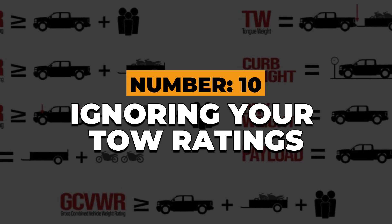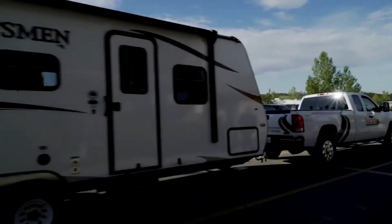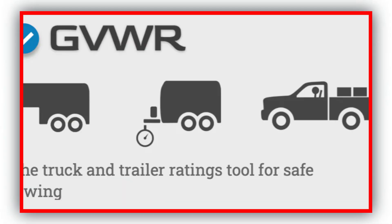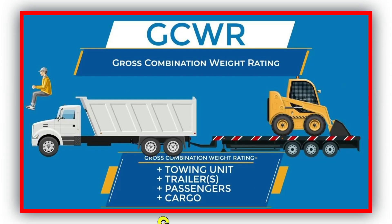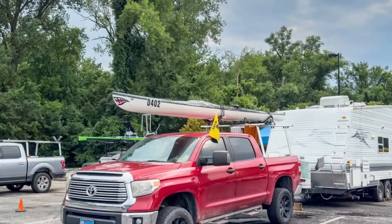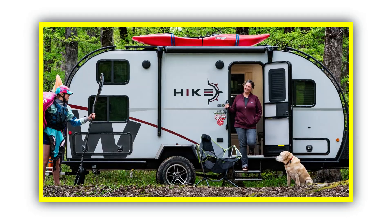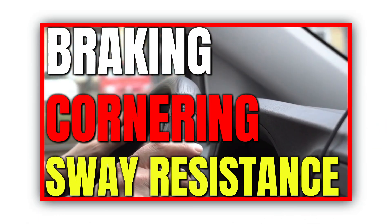Number 10: Ignoring your tow ratings. Every truck and trailer combo has a limit, but too many RVers treat those numbers like suggestions. Your gross vehicle weight rating, or GVWR, your gross combined weight rating, GCWR, and your tongue weight aren't just engineer jargon — they're to keep you safe. Overloading your tow vehicle doesn't just hurt the transmission; it changes how your entire rig handles. Braking, cornering, and sway resistance all drop fast.